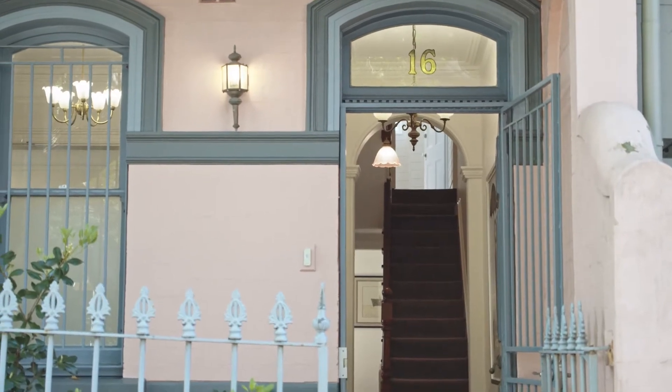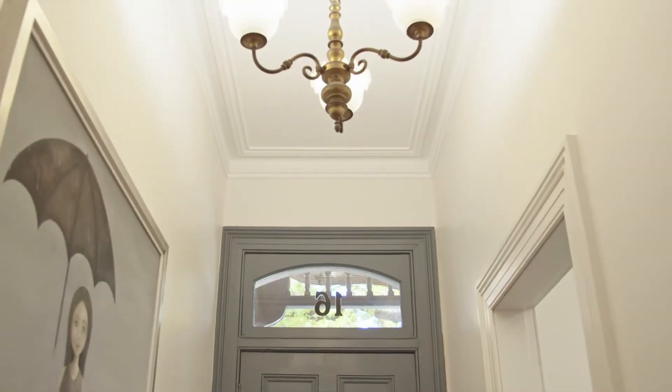Hello, Nicholas Armstrong-Smith from Century 21 Armstrong-Smith. On behalf of our vendors, we're delighted to welcome you to 16 Leswell Street here in the heart of Bondi Junction.